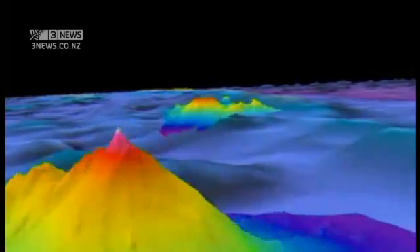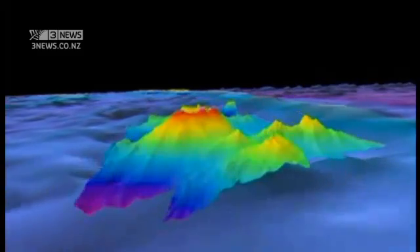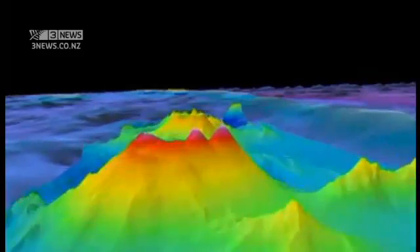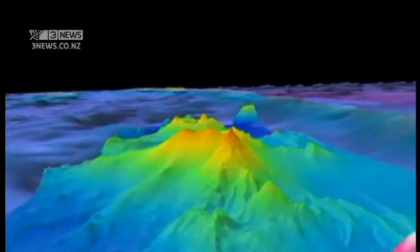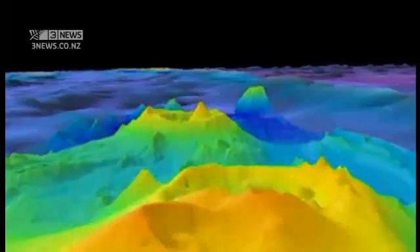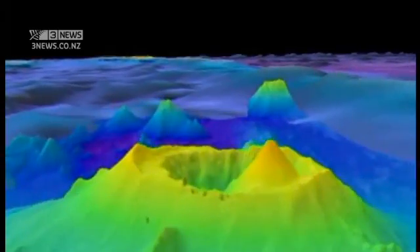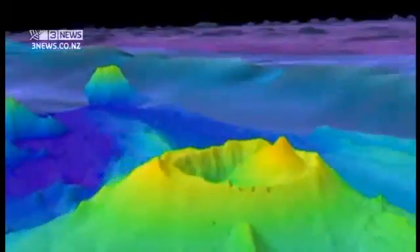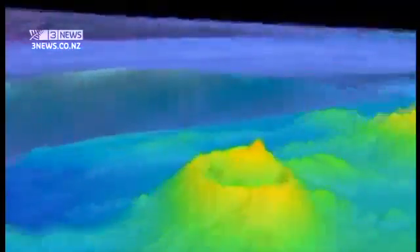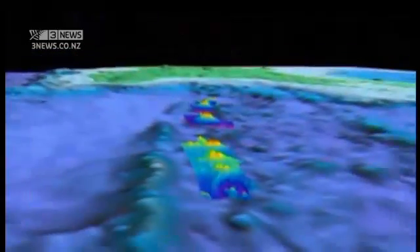Rumble 3 is thought to have very recently erupted, possibly even knocking the top off. And on north to a closely grouped range that includes a volcano called Healy, thought to have had a very major eruption around 1360 but to have done little or nothing since. And then Brothers, the most active of these volcanoes — three times the size of White Island and roughly 400 kilometres northeast of Tauranga.